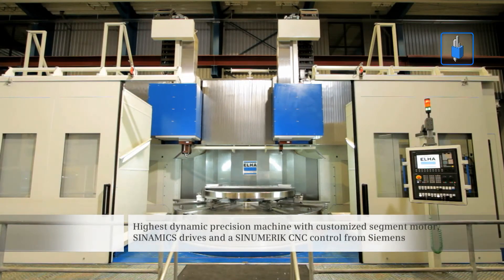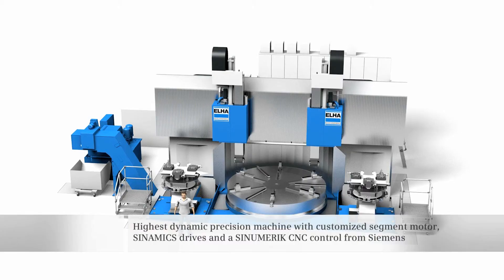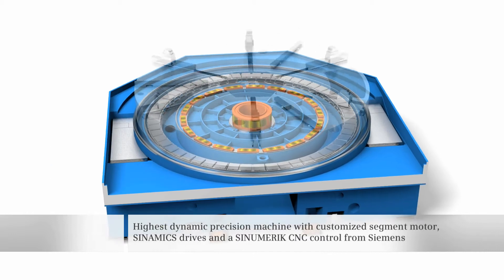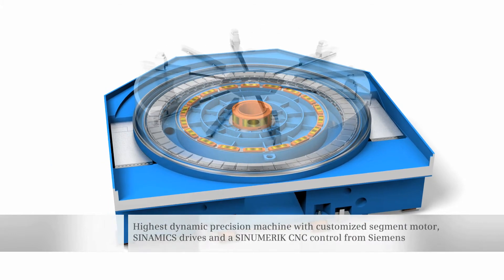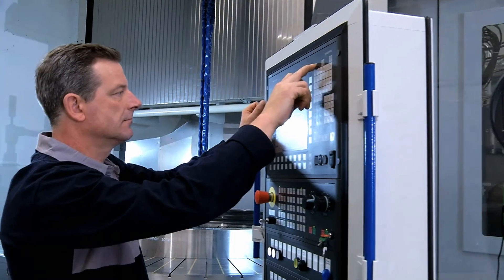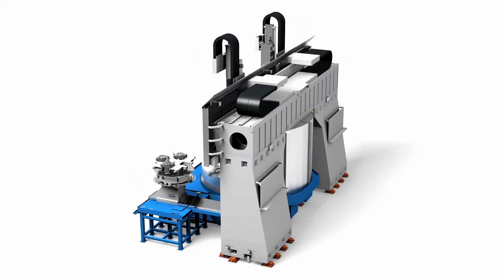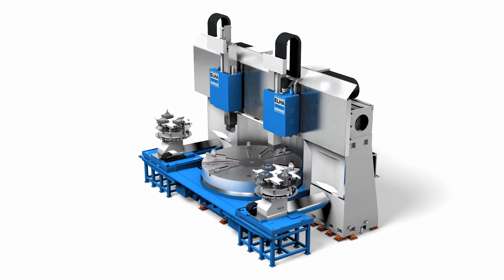Implemented with the segment motor, created using components from the SIMOTICS motor portfolio specifically adapted to address this application, SINAMICS drives and a SINUMERIK CNC control from Siemens — a well-rounded solution in the true sense of the word.